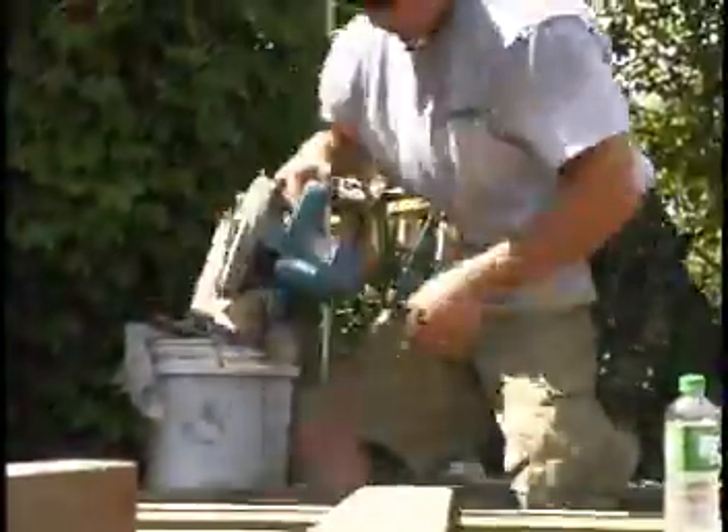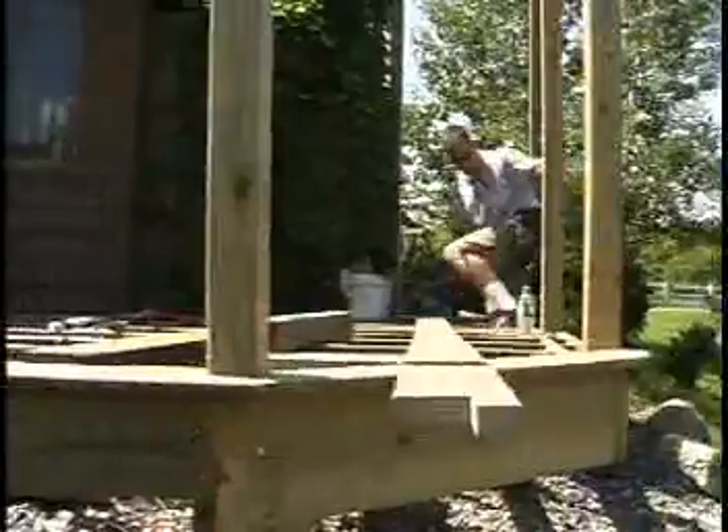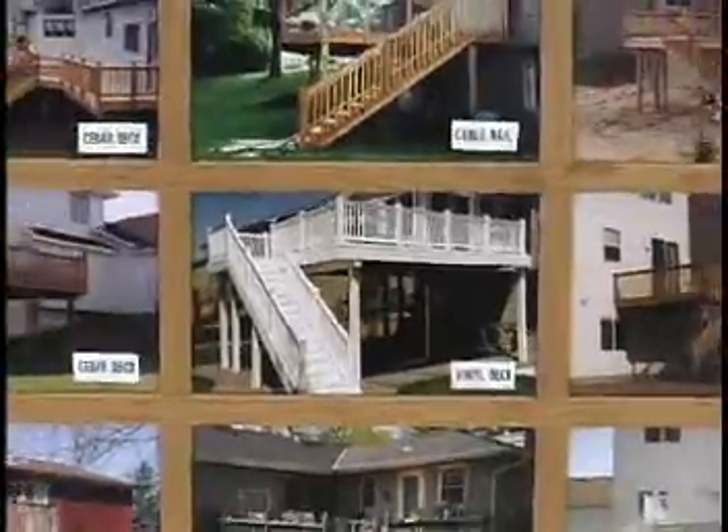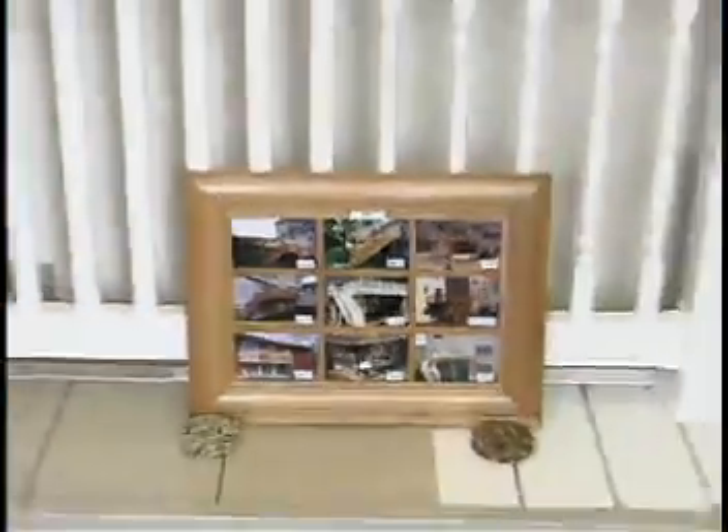We've been building decks for over 10 years. You can keep it real basic or you can go as elaborate as you want. We actually know a lot of the low to no maintenance materials out on the market, which is very important — that you have all of your options presented to you in deciding what type of deck style you want.